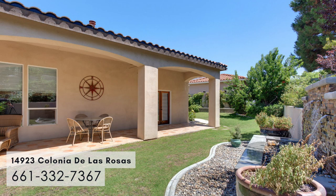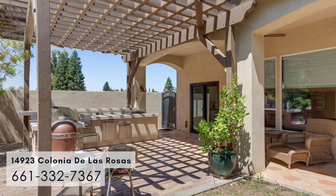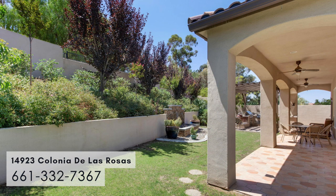It also has a beautiful waterfall. The landscaping is very secluded, with professional landscaping that makes it green and lush.